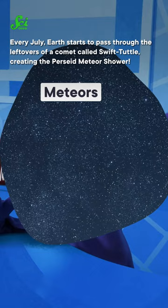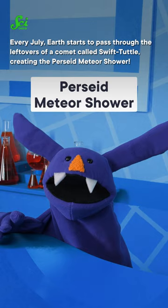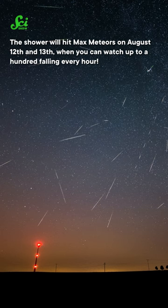Every July, Earth starts to pass through the leftovers of a comet called Swift-Tuttle, creating the Perseid meteor shower. The shower will hit max meteors on August 12th and 13th, when you can watch up to 100 falling every hour.